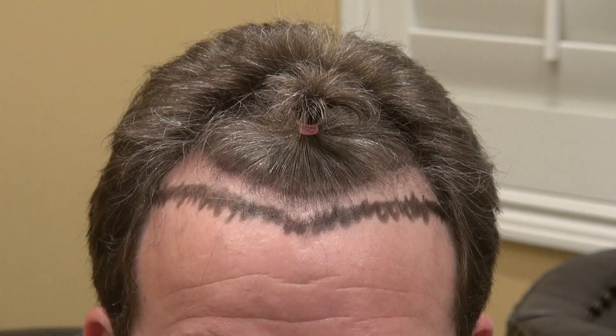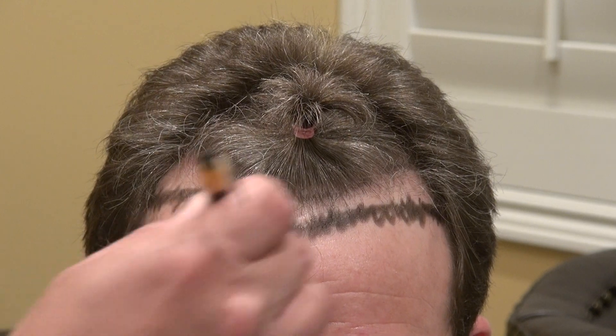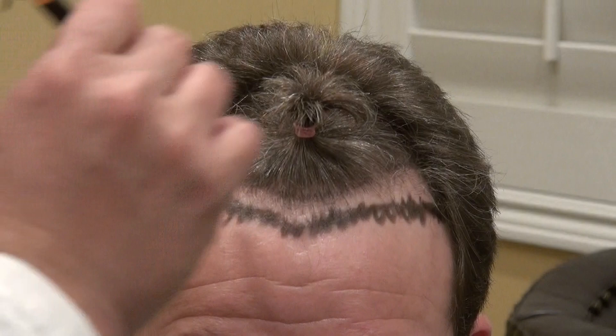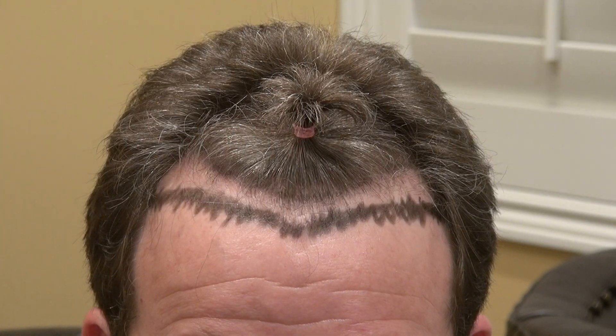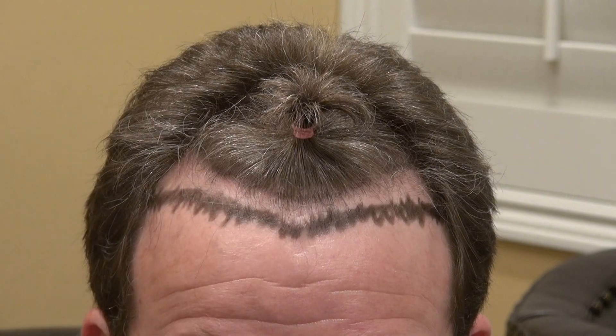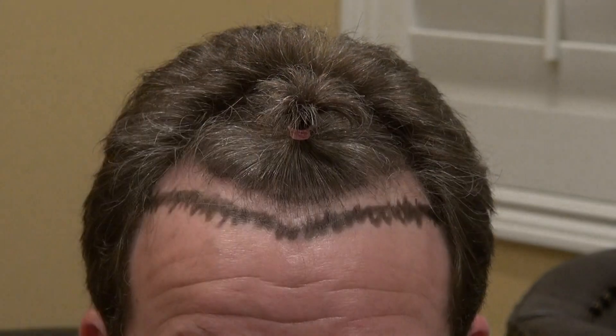Once we get the shape down, we transplant at a very precise angle of 35 to 45 degrees in the front, which increases when you go backward and changes direction as you move laterally. No hairline is straight, so we zigzag through. The line is an imaginary line, but really we're dancing up and down from it.